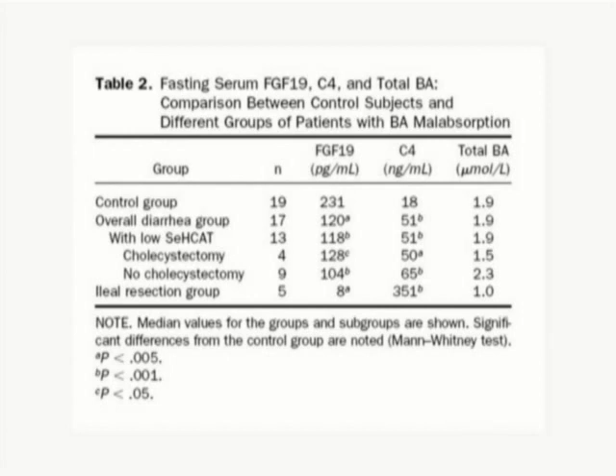This was true for all of our groups of patients, whether they had had cholecystectomies or not. We also studied a small group of patients who had had ileal resections, who had even more extreme values of FGF-19 and C4.